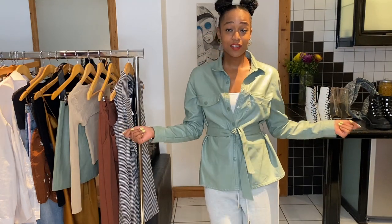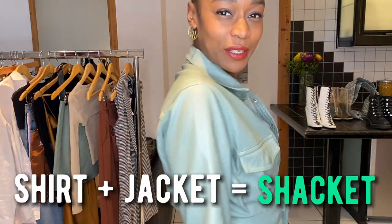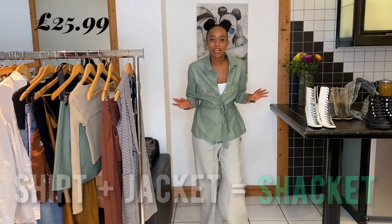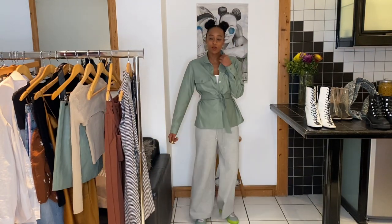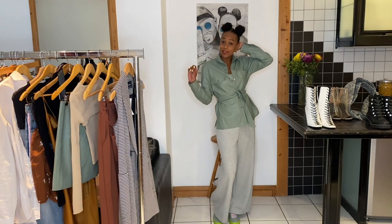I think it was just £5.99. But at the end of the day, it's autumn - I think we need a chaquette or shacket, aka a shirt and a jacket. This one was £25.99. What I'm really liking about this Stradivarius trio is that it's kind of casual but kind of elevated all at the same time.